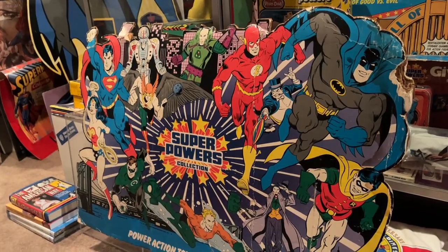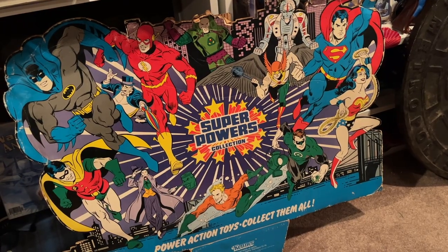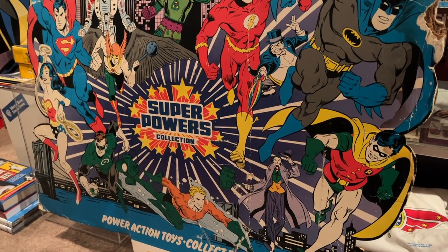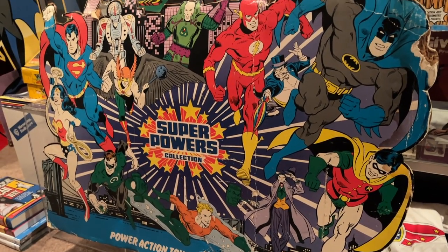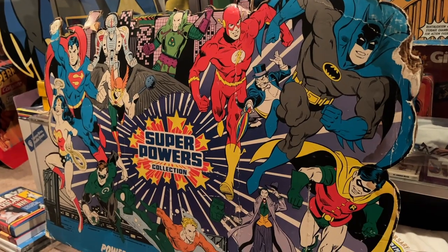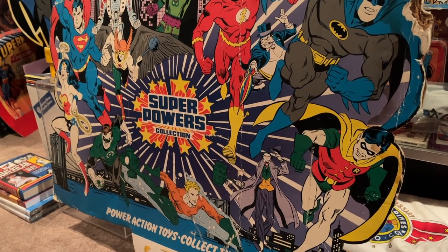Alright guys, you did it — you hung until the end of the video. Now I'm going to show you the best piece of my Super Powers collection. Check this beauty out. This is an original store display header for the Super Powers action figure line. This guy would sit above the rack or shelf displaying all the action figures for sale. Beautiful, beautiful rare piece. I bought this at a toy show — a good friend of mine had it and sold it to me for a really good deal. One in much better shape than mine just sold at the Hakes Auction House for $15,700. Again, this one's nowhere near that, but that kind of speaks to the rarity of a piece like this.